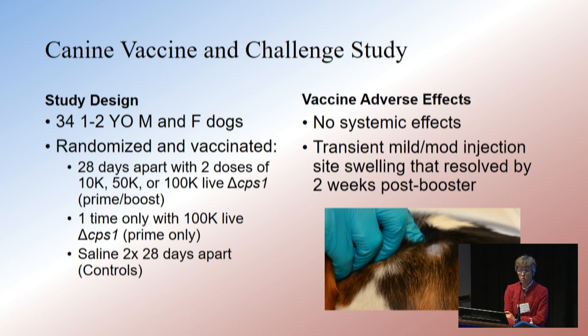The dogs were given two doses. Three groups received two doses of the CPS-1 vaccine 28 days apart at 10,000, 50,000, or 100,000 live spores. One group got only a prime at the highest dose, and our controls got saline. The dogs experienced no systemic adverse effects; about two-thirds had mild to moderate transient injection site swelling that resolved by two weeks post-booster.